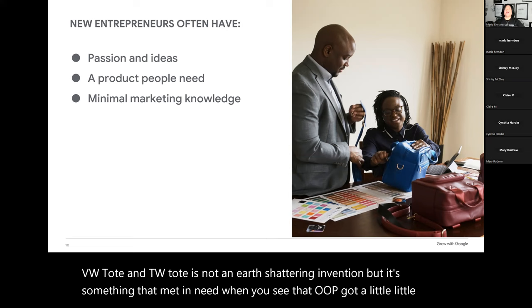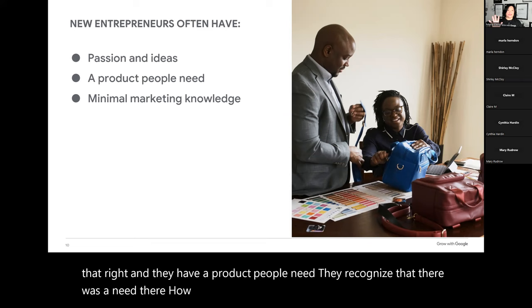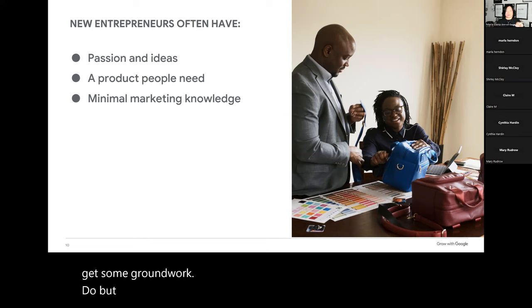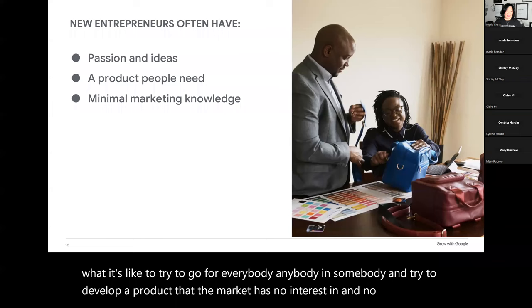How many of you already have launched your business? For those of you who've launched your business, you understand what it's like to try to go for everybody, anybody, and somebody — and try to develop a product that the market has no interest in or no need for. Most businesses have minimal marketing knowledge. They are great at what they do — passionate technicians, super focused — but their superpower is in their craft, not in marketing. That's fine because we can't be everything.